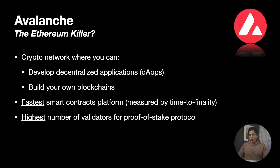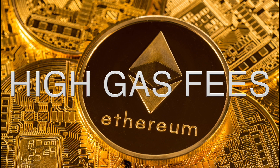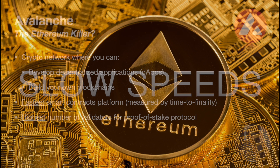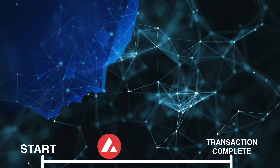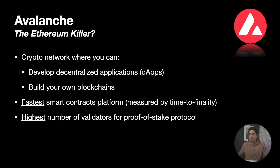So the biggest question right now on the market is which blockchain is going to be able to solve Ethereum's problems for high gas fees and slow transaction speeds. Among other great competitors, Avalanche is an excellent candidate with a network that can actually develop decentralized applications and its own blockchains. The blockchains within the Avalanche network allow for the fastest smart contracts in the blockchain industry, measured by time to finality, which means the time it takes to confirm a transaction. And not only is Avalanche the fastest, but it also has the highest number of validators, showing future potential to be among the top 10 blockchains used in the cryptocurrency market.